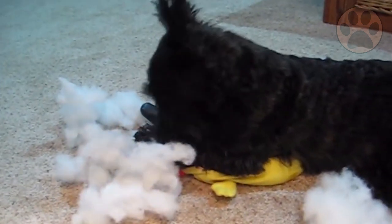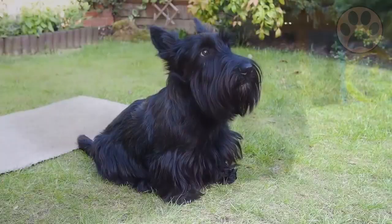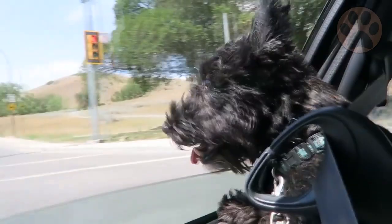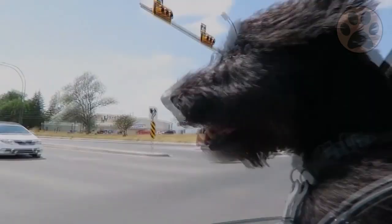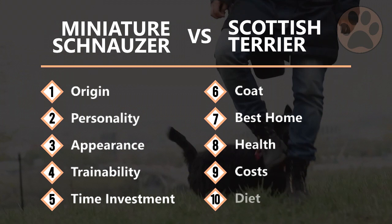The Miniature Schnauzer and Scottish Terrier are both lovely and protective dogs which can look quite similar at first glance. Although they have a lot in common, they are different dogs. Deciding which breed makes the best choice for you depends on your personality preferences, how much time investment they need, and many other factors. Divided into 10 topics, we help you learn the differences of these two breeds so you can decide which one better suits your family and lifestyle.